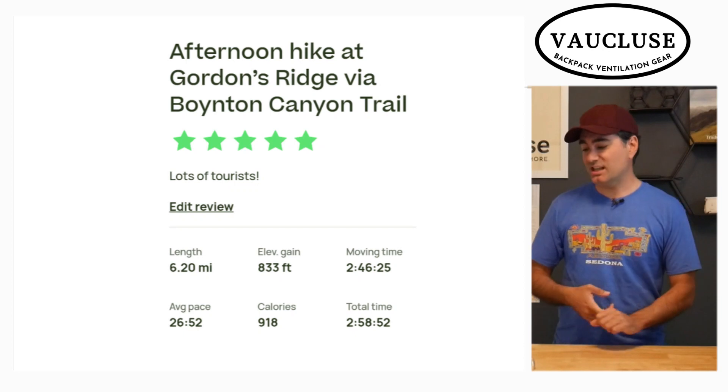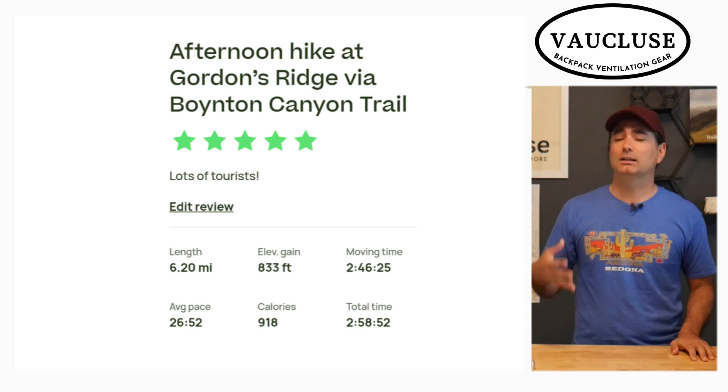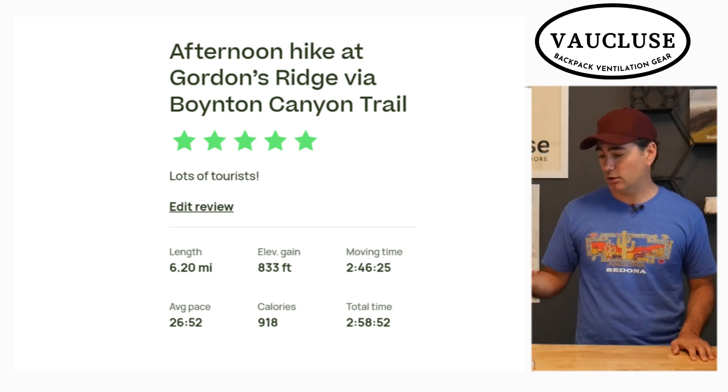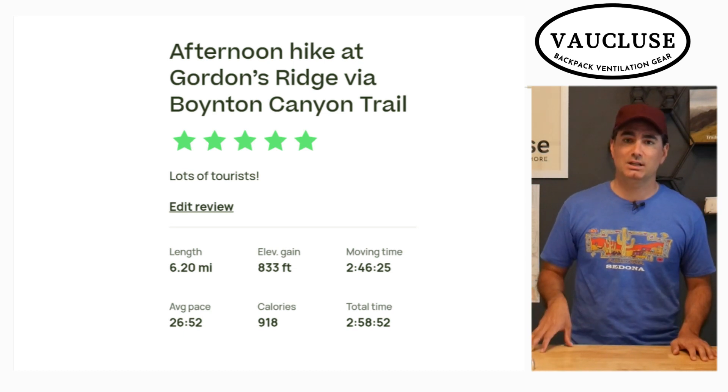The total length of the hike was 6.2 miles. The elevation gain was just 833 feet — great views for not a lot of hiking up. The total moving time was 2 hours and 46 minutes.